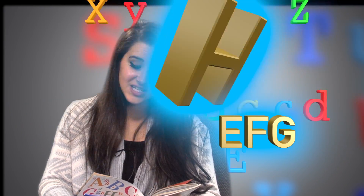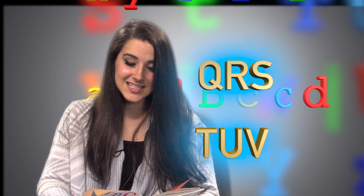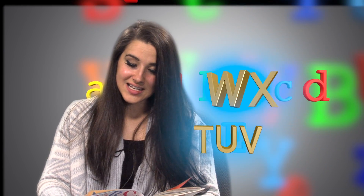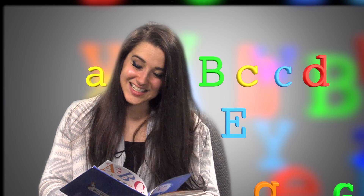A, B, C, D, E, F, G, H, I, J, K, L, M, N, O, P, Q, R, S, T, U, V, W, X, Y. And what's next? Z.